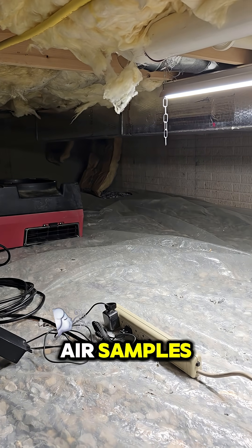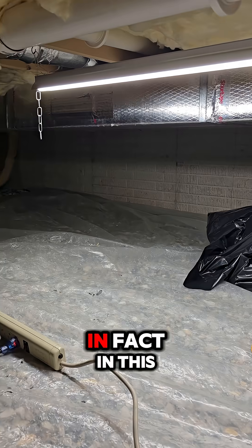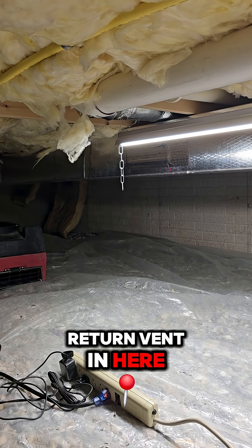Those counts are somewhere in the tune of 1800 parts per million, which is a really high number for ambient air samples. So it's definitely a good idea to take care of your crawl space. In fact, in this crawl space we had the client already seal the ductwork off because they had a return vent in here.